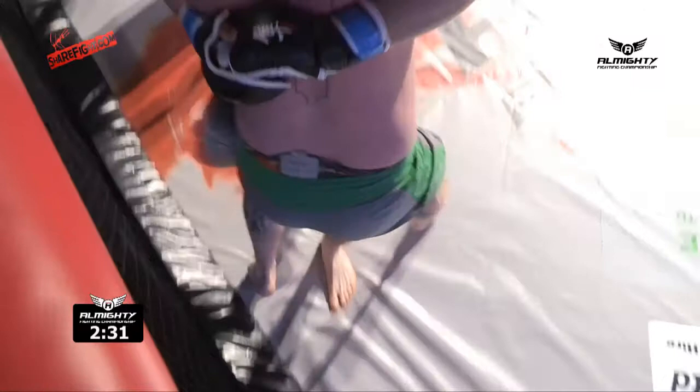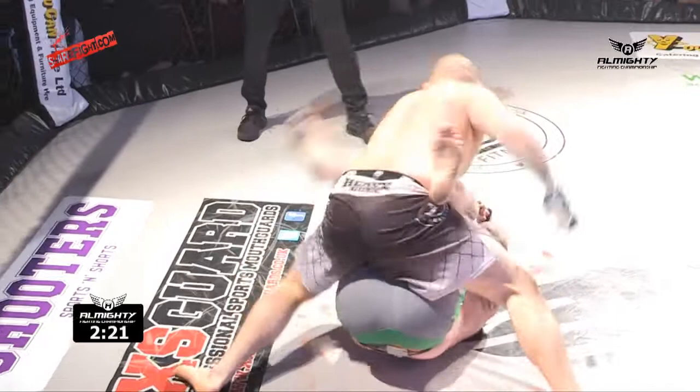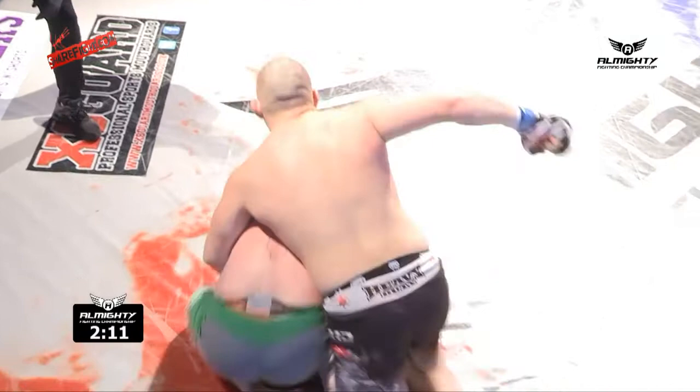Moncil with a huge slam! Belly-to-belly suplex. He's now posturing up. Carter looking to tie him up. He's teeing up, trying to do what he can. Carter off the bottom, but Moncil is relentless.